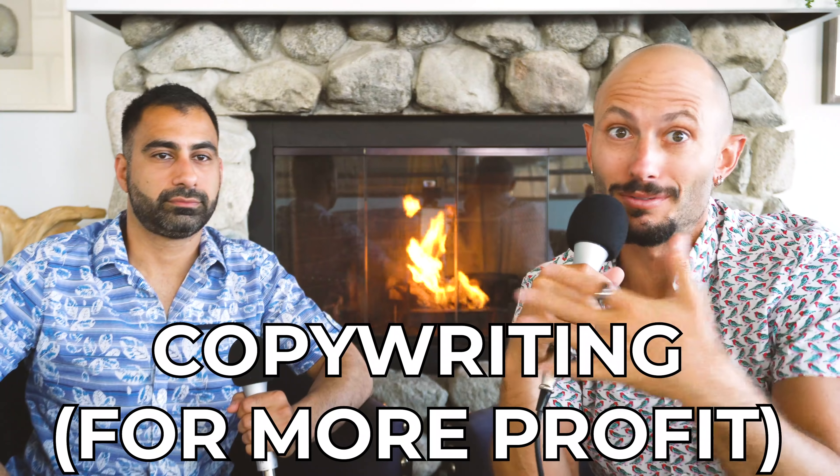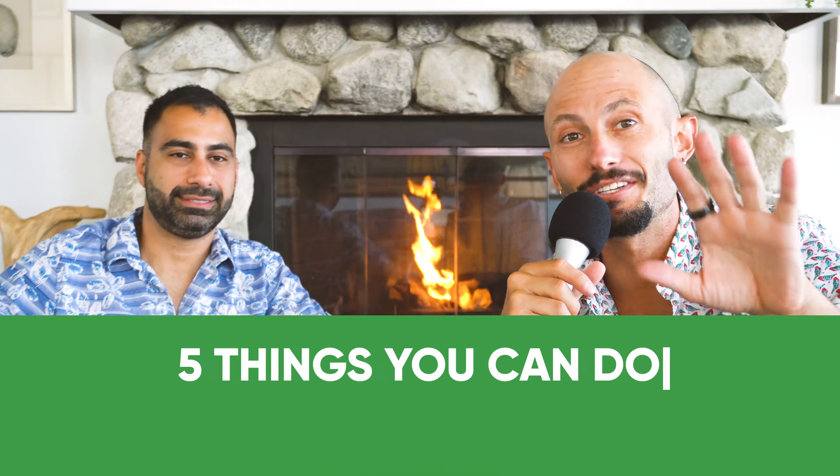Today we're going to talk to you about copywriting. Neville is going to give you five things that you can do to improve your copywriting instantly today.